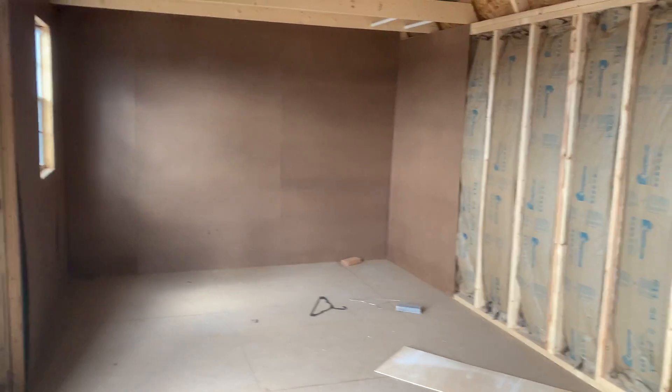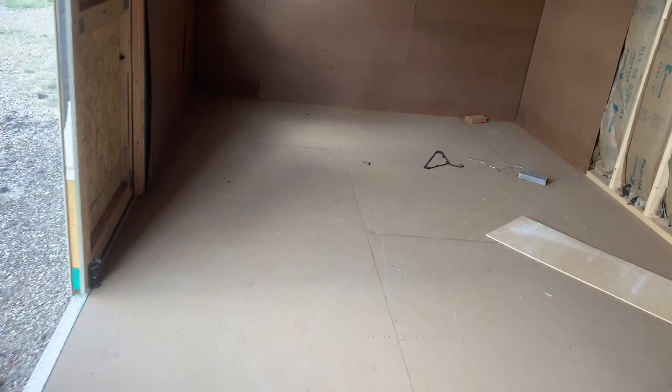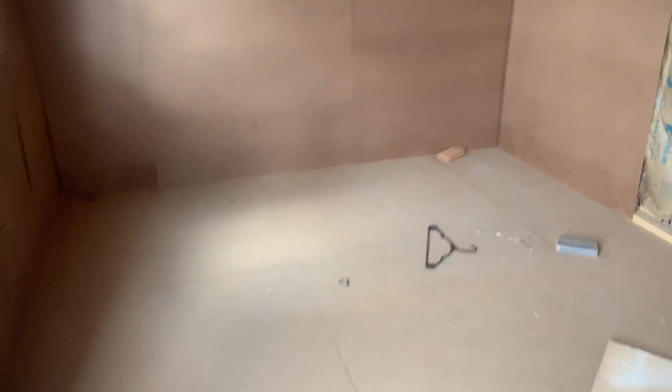Here's a bigger view of the interior of the building with the paneling and insulation. The floor just has a little dust and debris on it — otherwise it really doesn't have any damage.